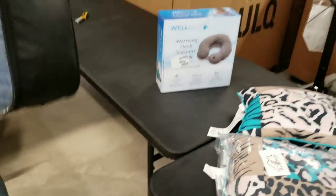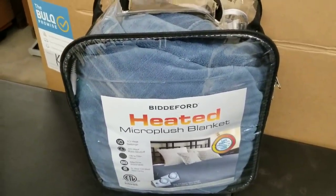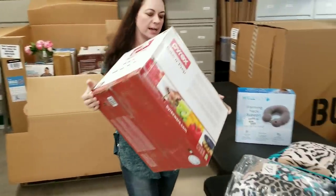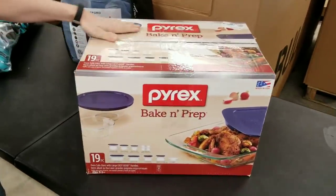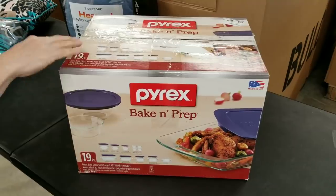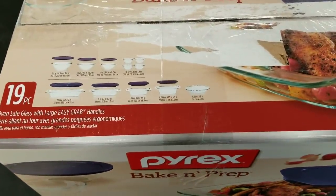It looks like this is an electric micro plush electric blanket — I'll have to get that out and test it. Everything in a salvage pallet must be tested; don't ever think that it works. Here's a Pyrex set — I'll open it up, make sure all the pieces are there. This is definitely something I could sell on eBay or my Hooked on Pickin Shopify store. It has a picture on top showing what should be in there, so hopefully that will be super useful.